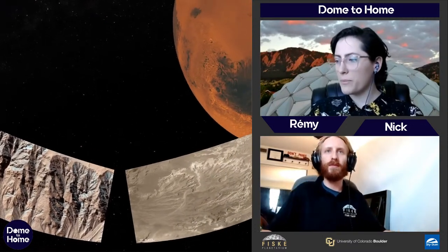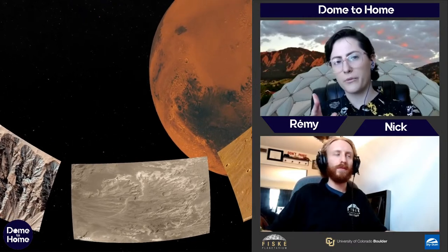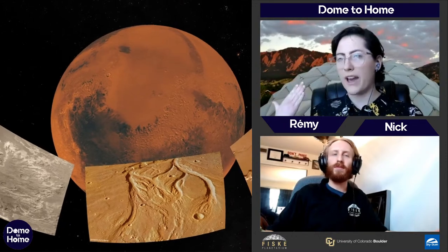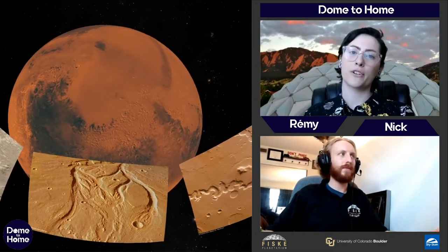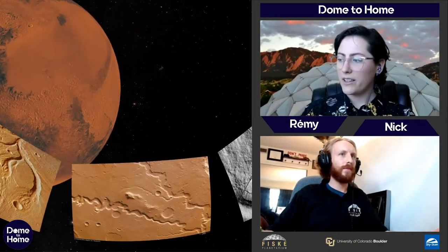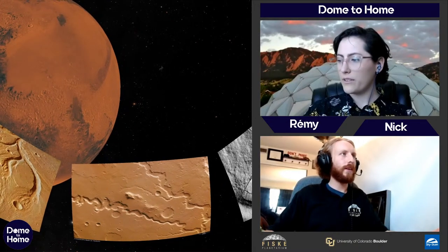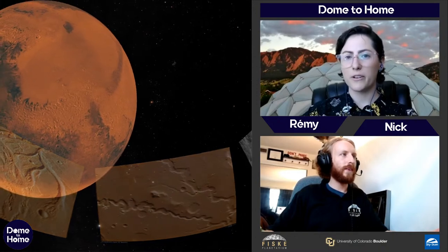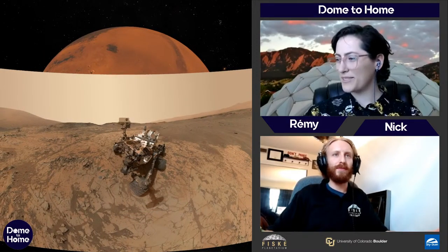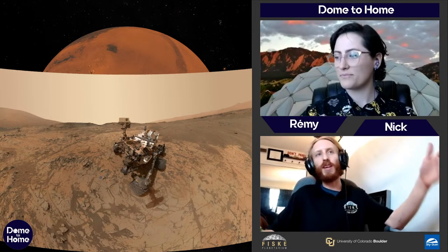We get these pictures a couple of ways: orbiters like the Mars Reconnaissance Orbiter take pictures, and we've also sent landers and rovers — like Curiosity, Spirit, and Opportunity. There's a cute picture of Curiosity taking a selfie on Mars — they edited out the arm holding the camera.